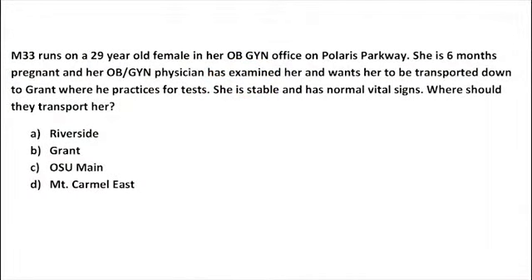Scenario four: Medic 33 responds to a 20-year-old female, six months pregnant, in her OB-GYN doctor's office on Polaris Parkway. Her physician has examined her and wants her transported to Grant where he practices for further tests. She is stable with normal vital signs and no imminent delivery. The answer is Grant — she's medically stable, her physician of record practices there, and her physician wants her to go there.